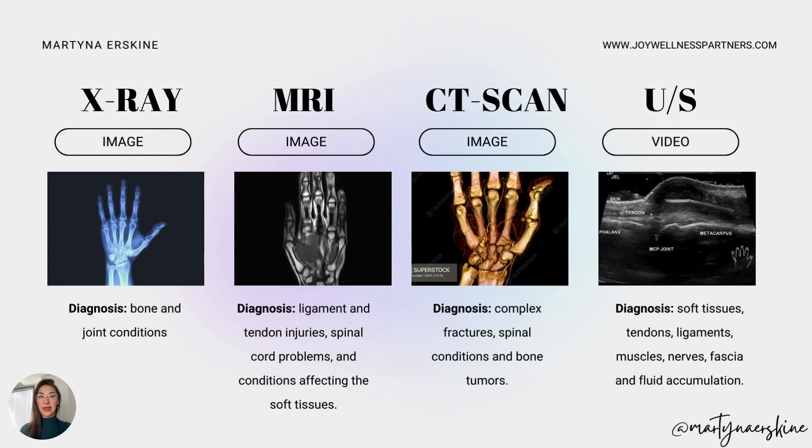This is a comparison of X-ray, MRI, CT scan, and ultrasound — the number one question we get from patients: why do I need an ultrasound when I already have an X-ray? X-ray only tells us if you have a broken bone — it won't show broken tissues, tendons, ligaments, or soft tissue. MRI is very comparable to ultrasound because it shows ligaments, tendons, spinal cord problems, and soft tissue conditions. However, MRI is an image — it's static — while ultrasound is a video. We can move the tissue while we're looking at it.